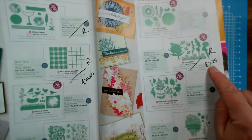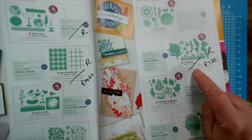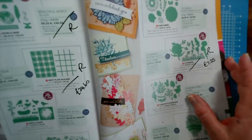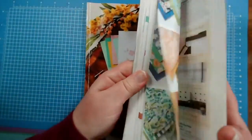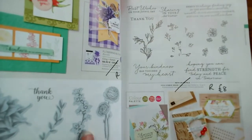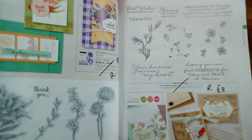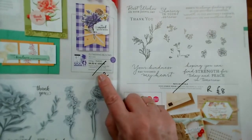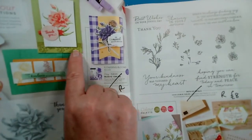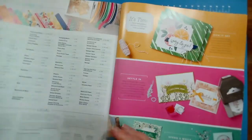The Flowering Blooms stamp set and dies are retiring — this set of dies is now only £7.25 and it's got an absolutely beautiful border on page 70. So you could buy the stamp set and the dies for less than £20 instead of £44. If you like borders, that is a great option.